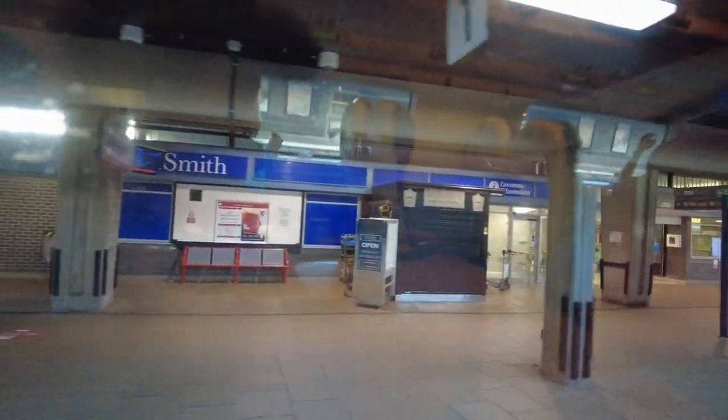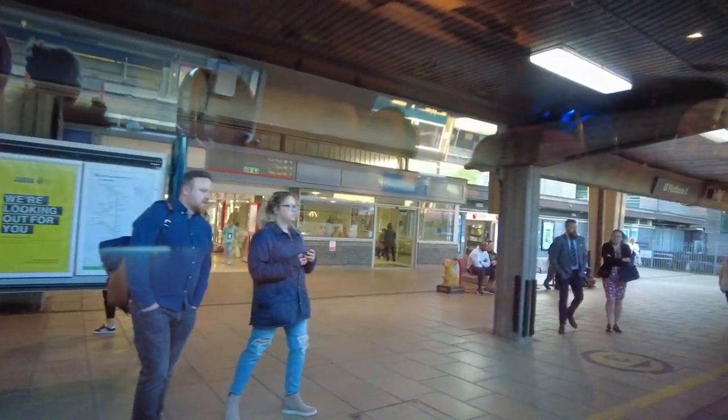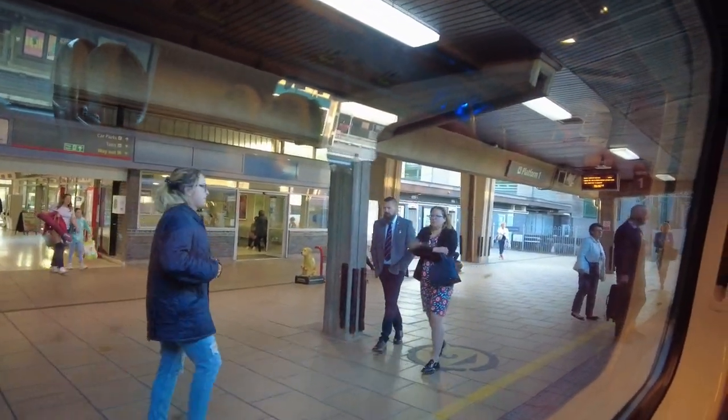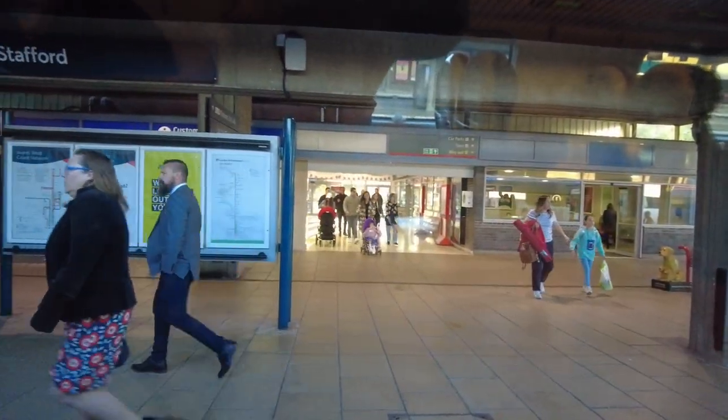We're now arriving in Stafford. From here there are about four more stations.